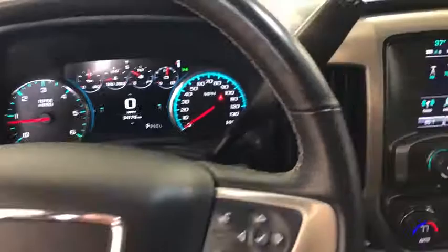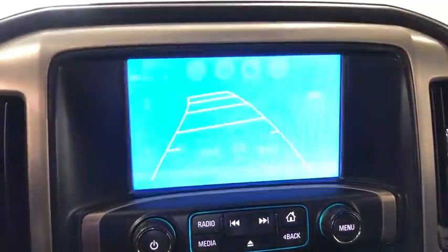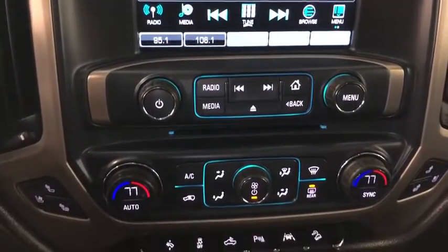Here are some of this vehicle's great options: traction control, Bose sound system, remote engine start, power passenger seat, navigation system, steering wheel audio controls.